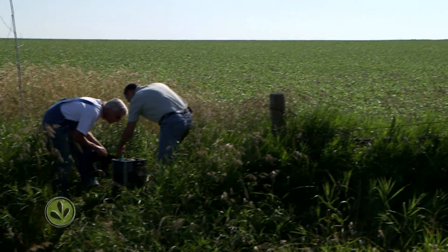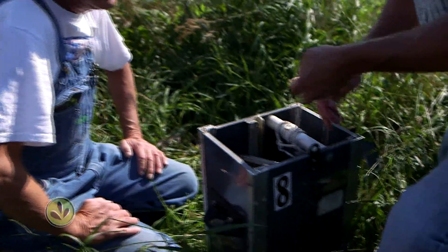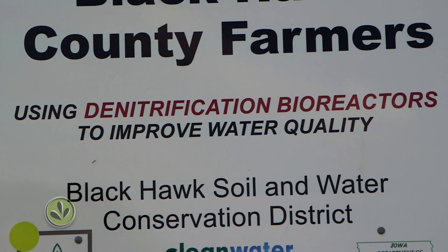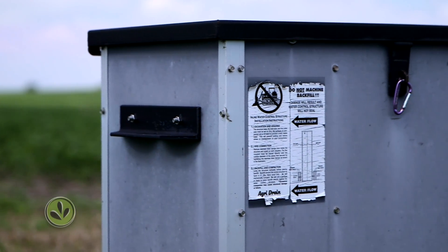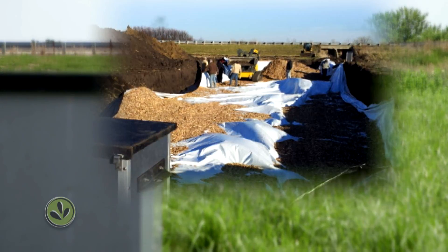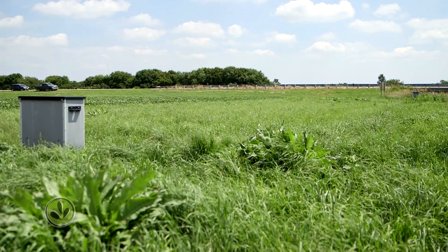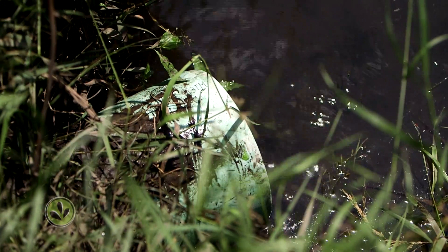Sloan has worked with former Iowa Extension agent Chad Ingels to develop his solutions. Ingels has worked on numerous farmer-led projects on impaired watersheds in northeast Iowa. One new tool that Ingels has helped farmers try out is something you can't see — it's called a bioreactor. Water from the field would normally dump right out into the ditch, but it's diverted through a structure with gates that routes it into the bioreactor underneath a grassy area. The bioreactor is a trench 100 feet long and 30 feet wide, filled with wood chips. The nitrate-laden water that passes through the bed of wood chips gets cleaned by microbes that turn the nitrates back into nitrogen gas.